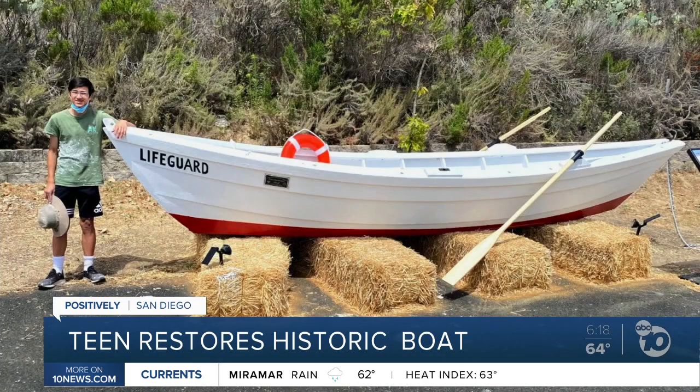Natay Holmes, ABC 10 News. Ethan says the museum is now considering a larger exhibit now that the boat is restored.